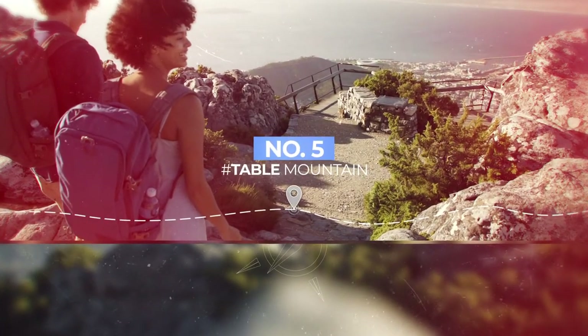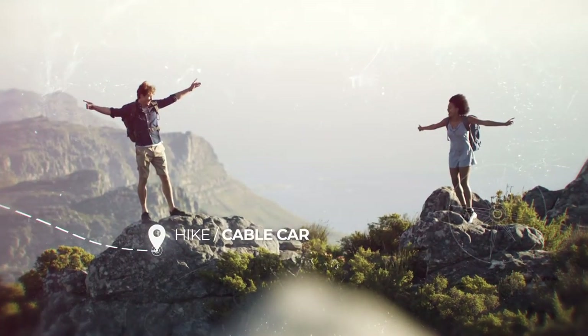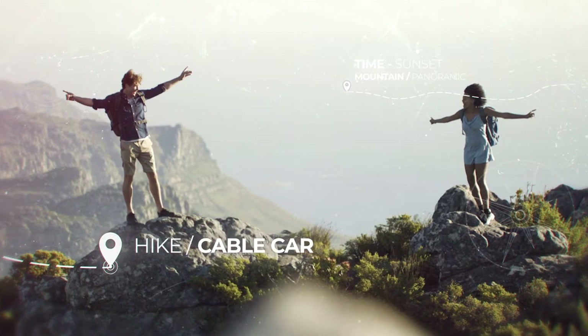Number 5 brings us to Cape Town's crown jewel, Table Mountain. It just has to be on the list because the views and photo opportunities from up there are endless.